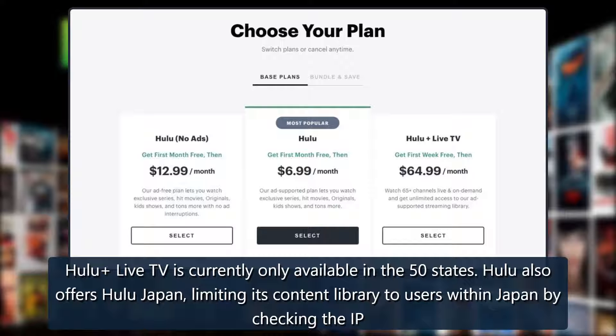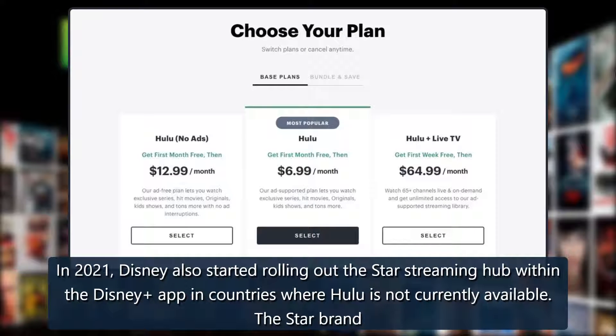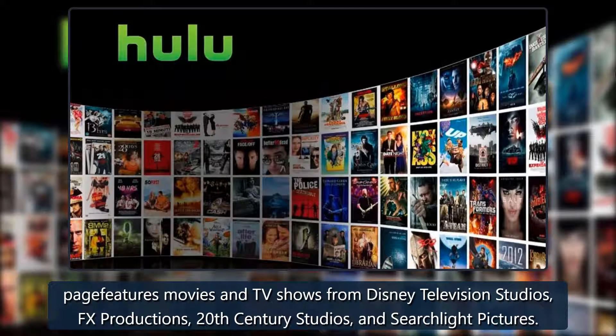Hulu also offers Hulu Japan, limiting its content library to users within Japan by checking the IP addresses of devices visiting their website. In 2021, Disney also started rolling out the Star streaming hub within the Disney app in countries where Hulu is not currently available. The Star brand page features movies and TV shows from Disney Television Studios, FX Productions, 20th Century Studios, and Searchlight Pictures.